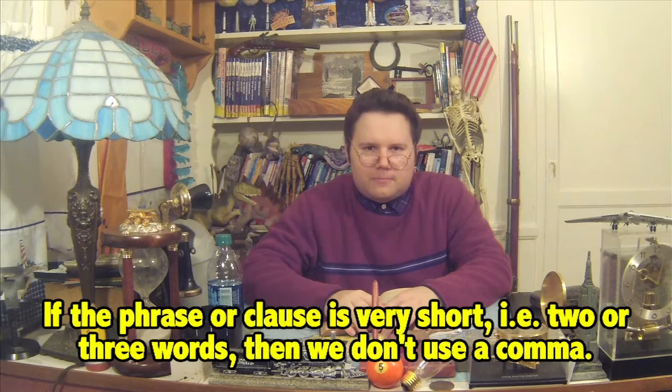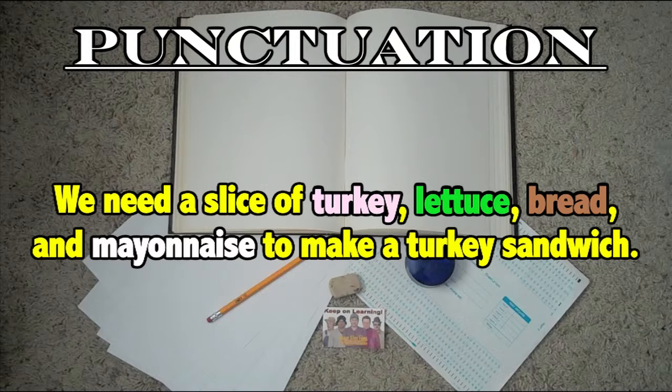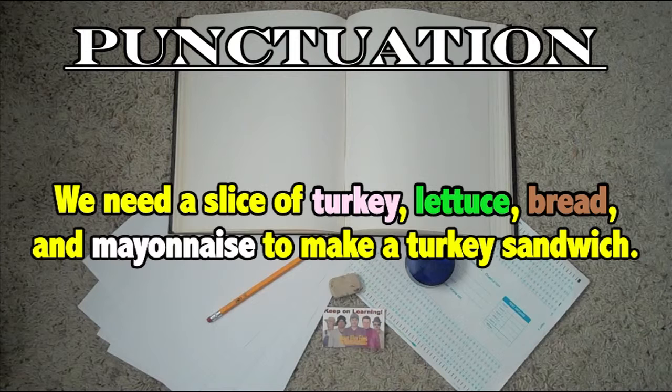All right, now let's move on to rule number three. You can use a comma between any item in a series. Here's an example: 'We need a slice of turkey, lettuce, bread, and mayonnaise to make a turkey sandwich.' In this sentence, we are using the commas to separate the items in the list — the list consists of ingredients to make a particular sandwich.